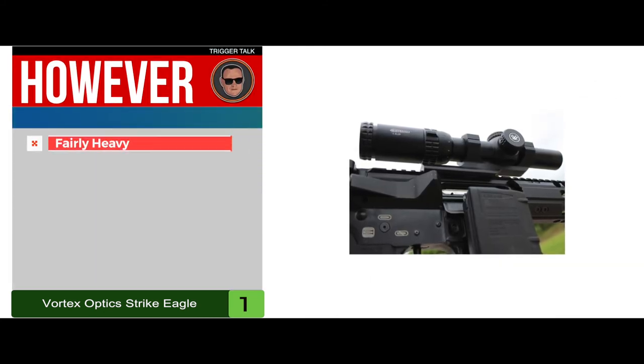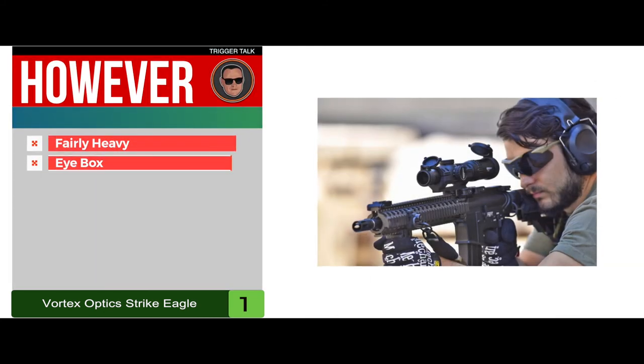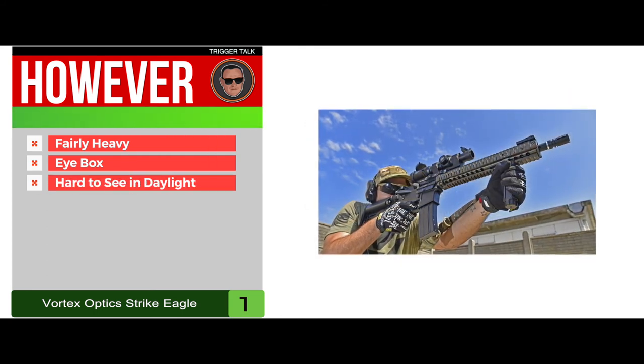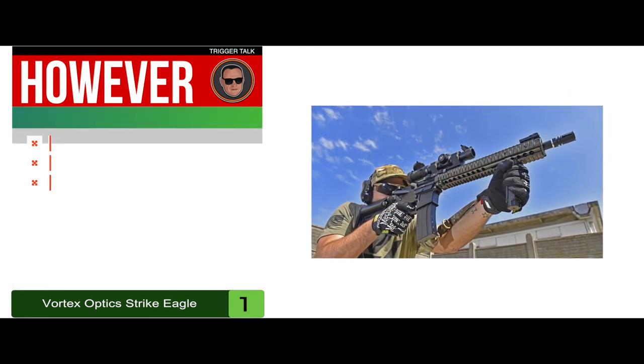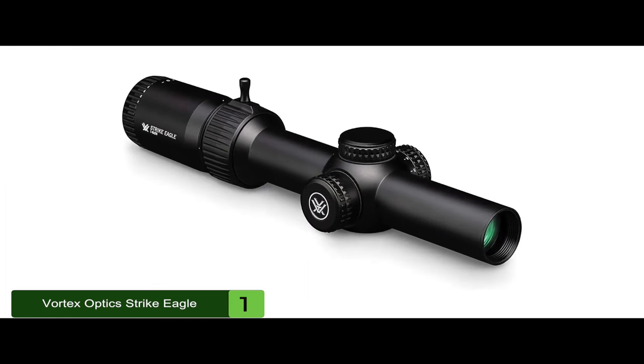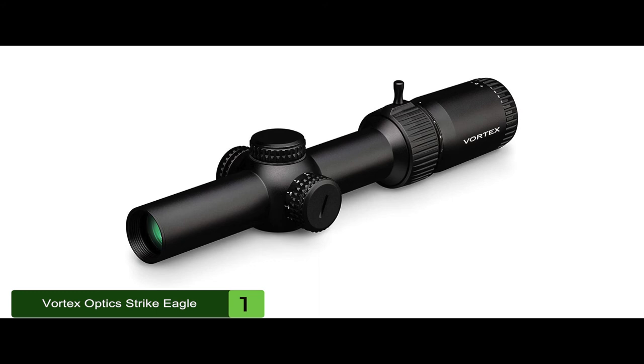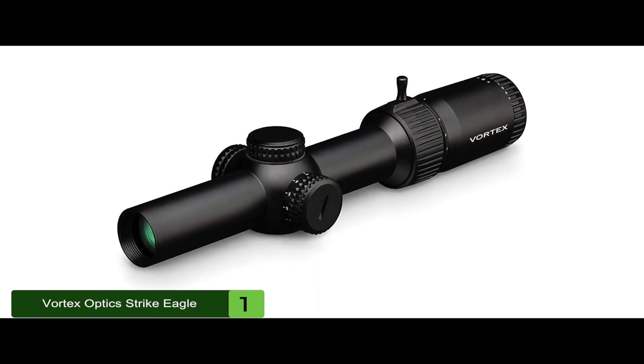However, it's fairly heavy, the eye box is small at higher magnifications, and the illumination on the reticle can be hard to see in daylight. The bottom line is it has an anti-reflective coating, it has quick sighting, and it has a reticle with 11 illumination levels.